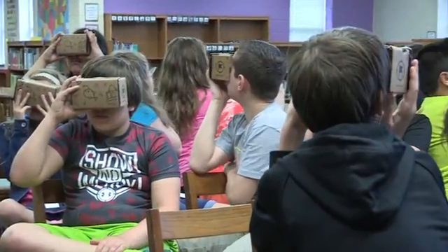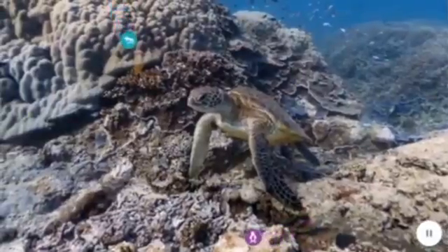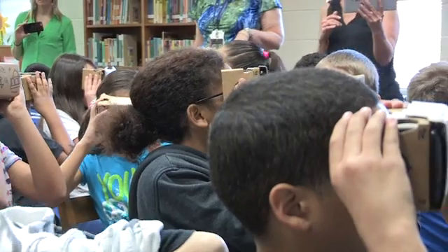You see the deep sea reef. These reefs are usually found about 30 or 40 meters below the surface of the water, but some have even been found at 150 meters below.